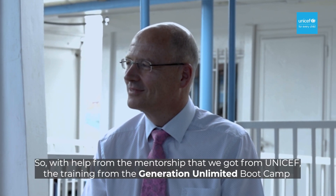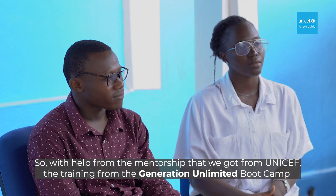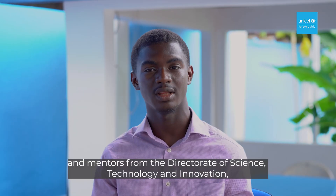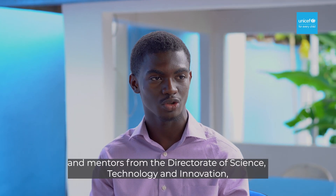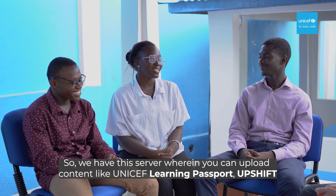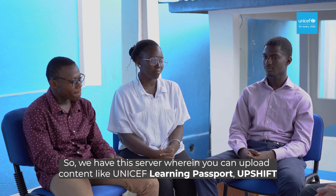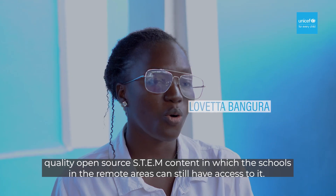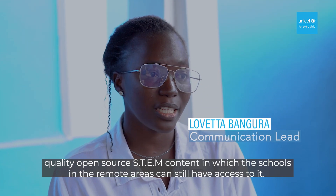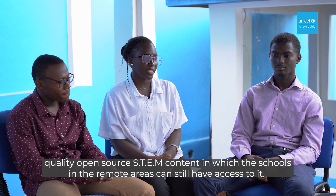With help from the mentorship that we got from UNICEF, the training from the Generation Unlimited Bootcamp, and mentors from the Directorate of Science, Technology and Innovation, we developed the EasySTEM server. We are in open contact with UNICEF planning hotspots with quality open-source STEM content, which schools in remote areas can still have access to.